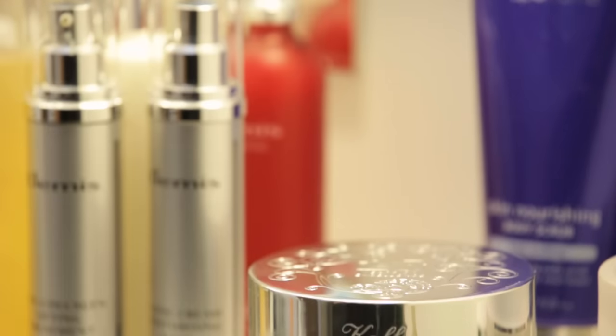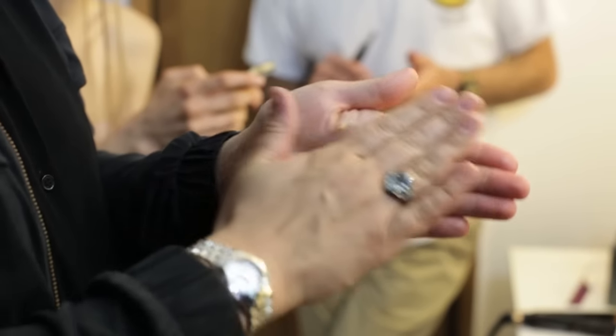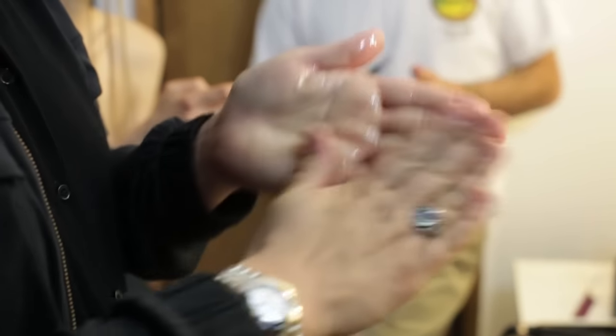The cleansing balm — the smell is divine. I love travelling with it because I can put it on, leave it on, it just melts your makeup away. You take the cleanser off and it removes everything, but your skin doesn't feel oily after — it just feels squeaky clean. I recommend that to my clients as well.